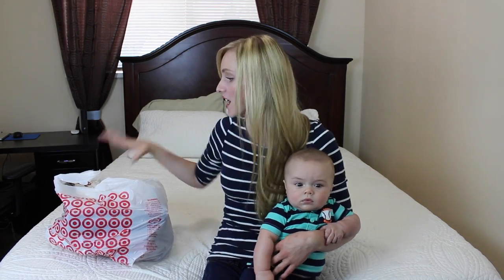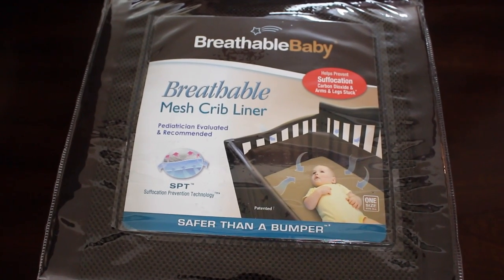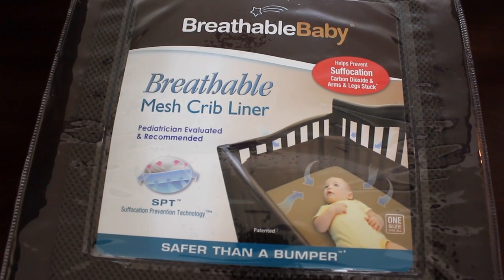I don't think he cares. He doesn't really care, but I care — I want to show you guys. So we went to Target. The first thing that I got was a breathable mesh liner for the crib.